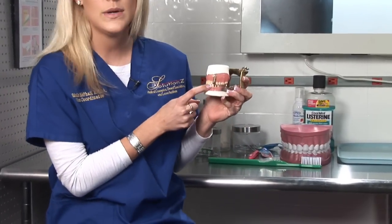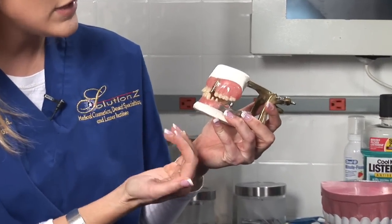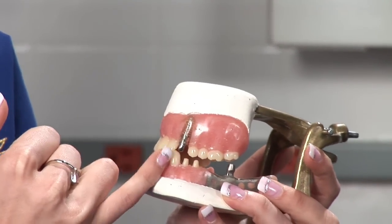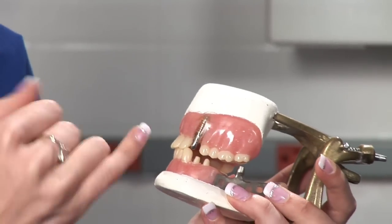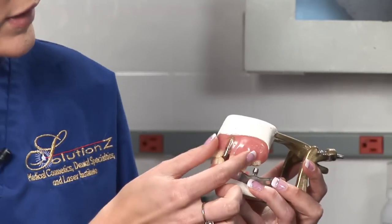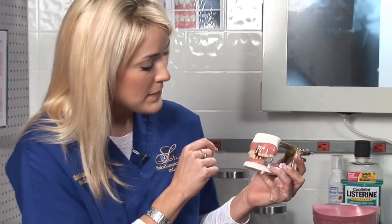Basically this is exactly what an implant looks like. When you're looking inside your mouth you would not be able to see the screw part, but basically an implant is a titanium post that is screwed into your jaw. It's then sealed up and sits there for about four to six months while you're healing and the bone is reintegrating into the implant where the screws are. Then you go back to your dentist in about six months and he places a crown on top of the implant.